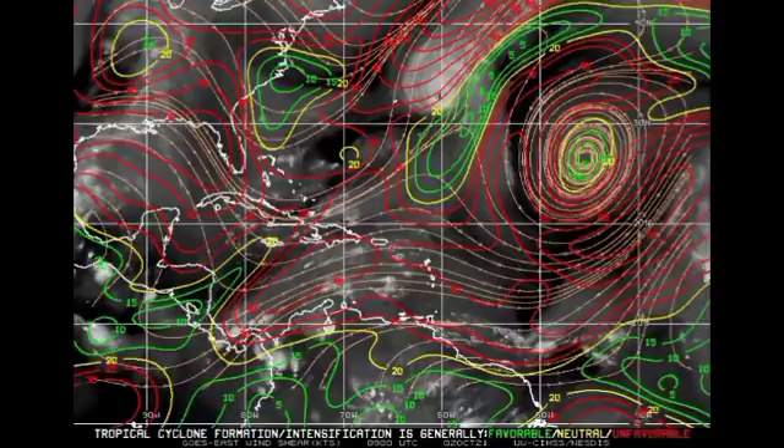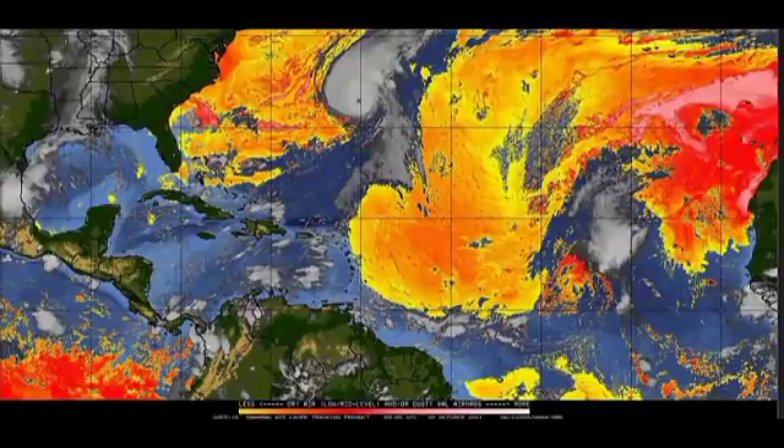Now let's look at the Saharan dust map. We have a pocket of Saharan dust heading westward — light yellow indicates less-dense dust, while dark orange and red indicate heavy concentrations. Saharan dust prevents tropical cyclone development because it is dry air and inhibits the moisture that tropical cyclones need. This pocket is accelerating westward and is about to move over the Lesser Antilles, eventually spreading across most of the Caribbean, the Greater Antilles, and portions of Central America.